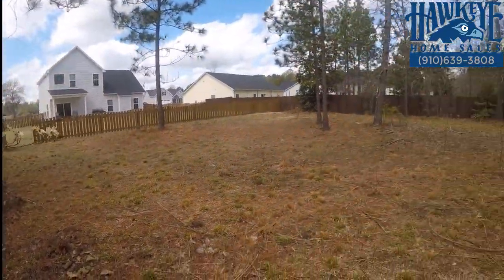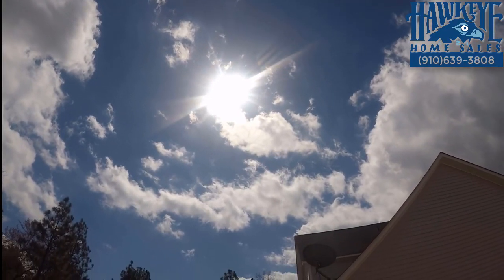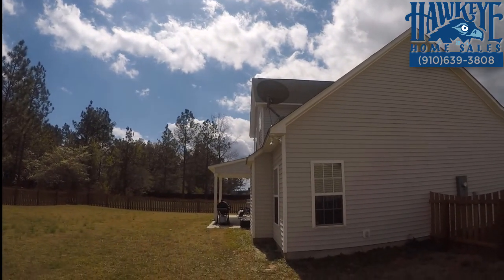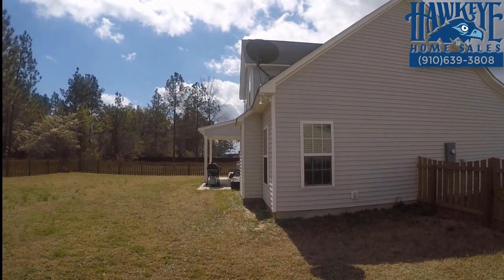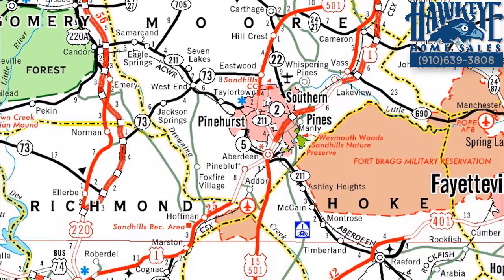Large double gates provide access to that area while another set of gates leads to the balance of the yard that's been cleared of underbrush and left with mature trees. The charming low-maintenance exterior includes board and batten vinyl siding highlighted by staggered cedar shake vinyl accents.